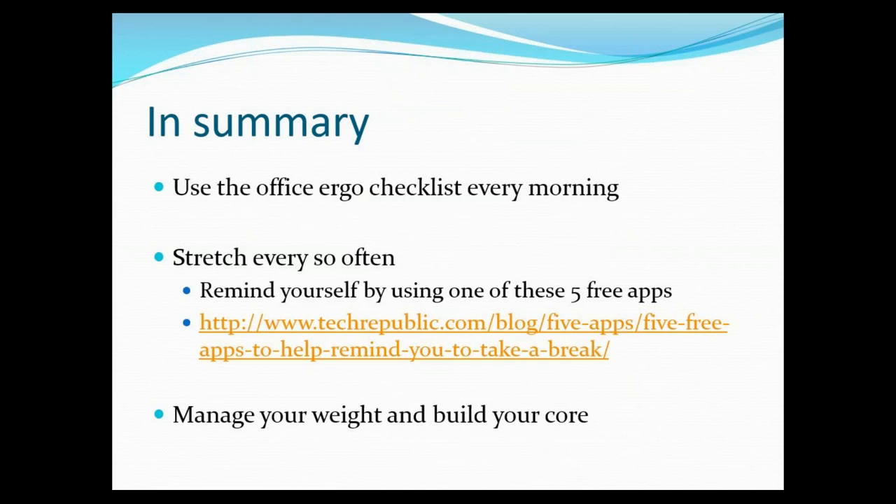To summarize everything: try to use the ergonomic checklist — I can email it to you at vallardo@epicop.com. Try to stretch at least every 20 to 30 minutes and grab your water at the same time. Download the Stand Up app, which can be really helpful for that. Remember to work on your core, do your strength training and aerobic exercises to manage your weight — and if you do have improper ergonomics, those muscles are going to protect your body a little bit more.